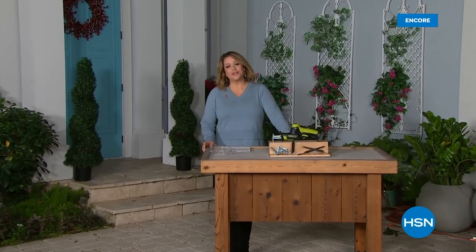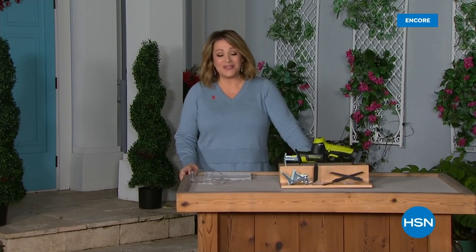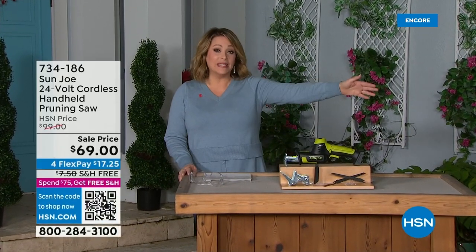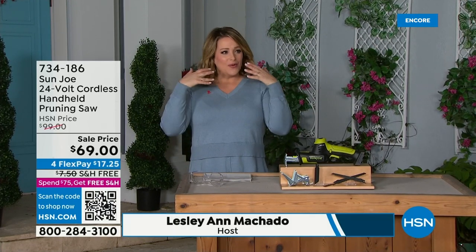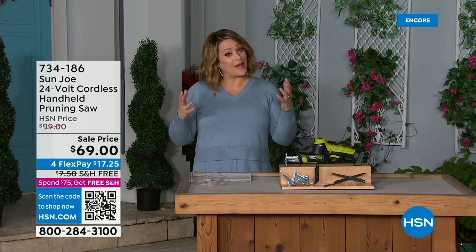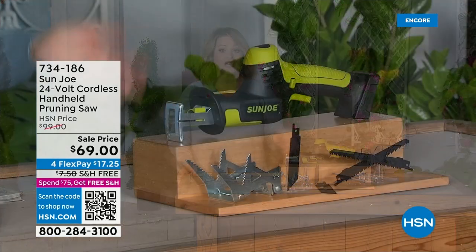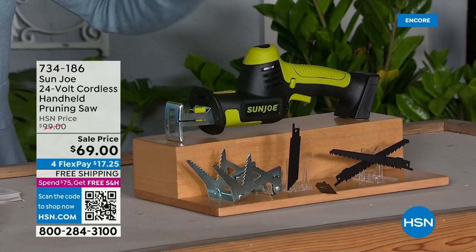We've got your winter home solutions here at HSN. We are live in our St. Petersburg, Florida studios. My name is Leslie. I'm joined by Bobby Milliken and our home experts this entire hour because we want to make your life easier. These make great practical gifts. What I have for you next is also from Sun Joe — it is your 24-volt cordless handheld pruning saw.